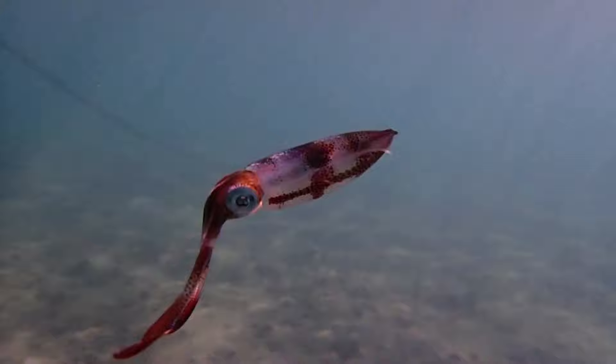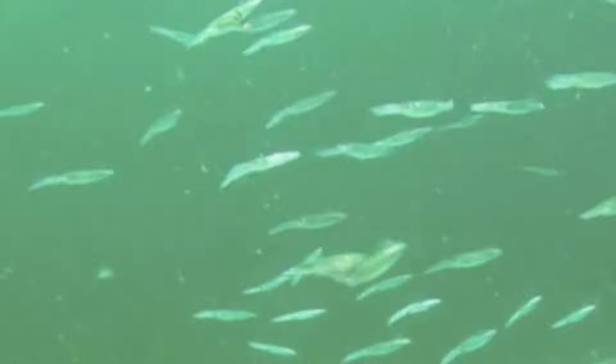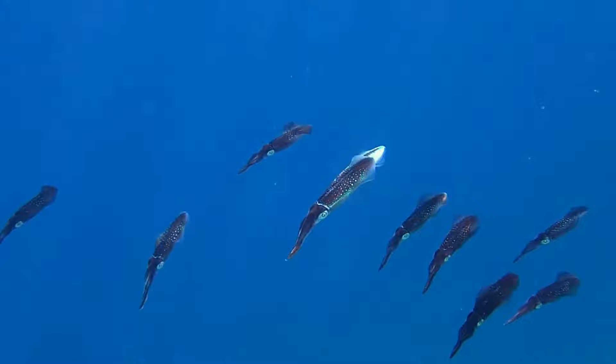Squid breathe by drawing water into the funnel and then expelling it. Squid usually travel in groups. In the surface waters of the open ocean, schooling squid can be distributed over enormous areas. They may vertically migrate thousands of feet each day, as many open ocean squid remain in the deep, dark ocean during the day and vertically migrate to the surface at night to follow food sources like shrimp and lanternfish.